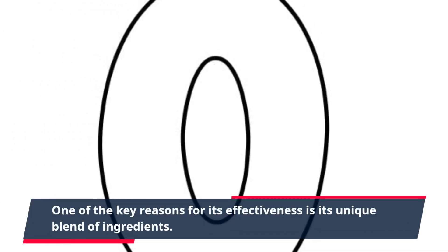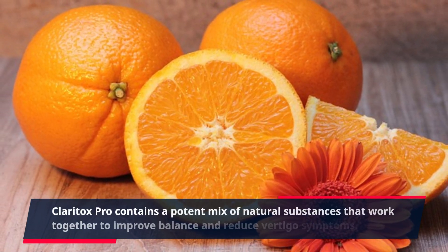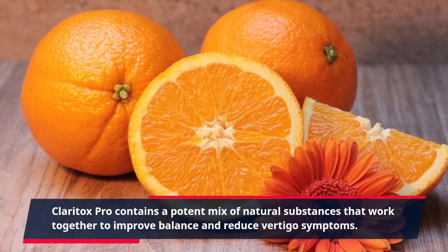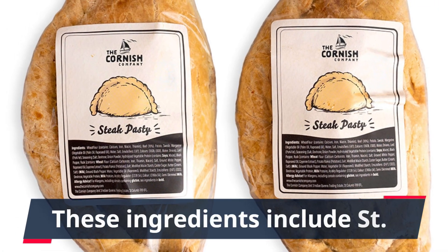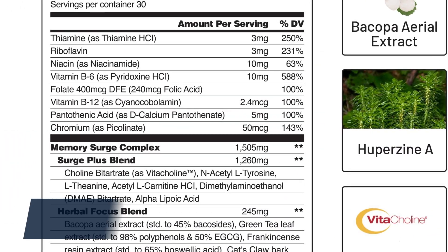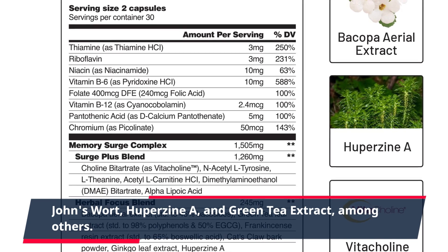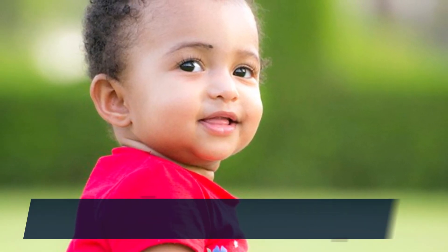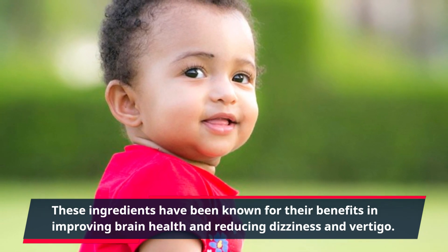One of the key reasons for its effectiveness is its unique blend of ingredients. Claritox Pro contains a potent mix of natural substances that work together to improve balance and reduce vertigo symptoms. These ingredients include St. John's wort, huperzine A, and green tea extract, among others. These ingredients have been known for their benefits in improving brain health and reducing dizziness and vertigo.